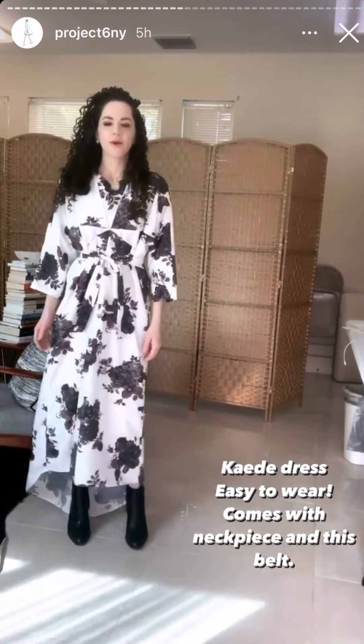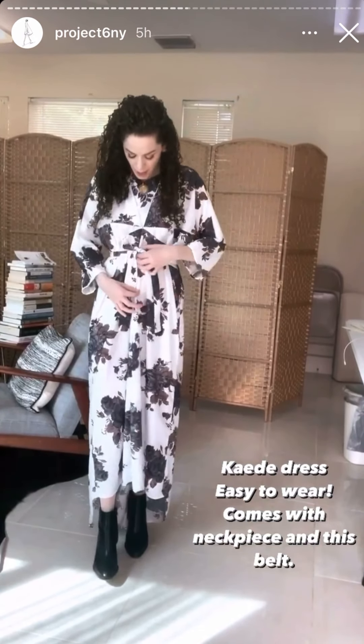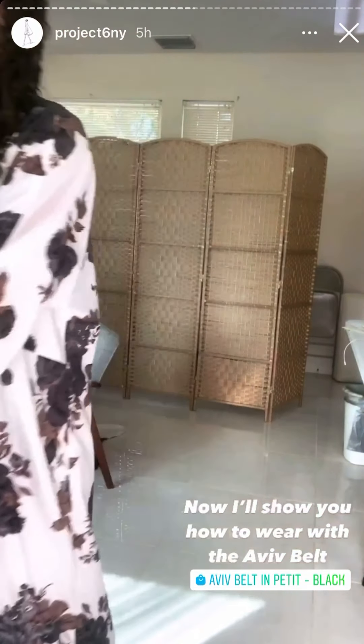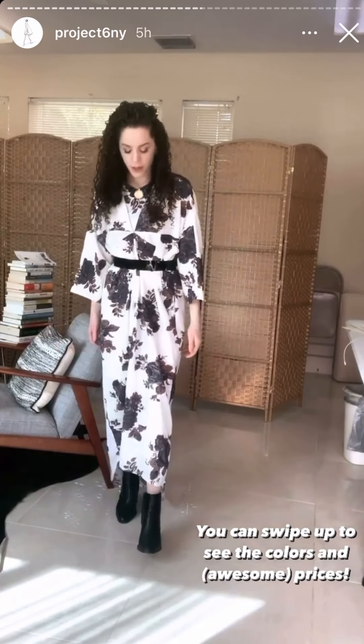Now I'm wearing the Katie dress. I've actually tried this on in stories before, but it's such an easy dress to throw on and you're ready so fast. I'm wearing it with the belt that it comes with, and also with the neck piece, which you can unbutton and out. I usually wear this with an Aviv belt — I usually wear it with the Aviv Grand which is wider, but right now I want to try it on with the Aviv Petite in black. You can swipe up.